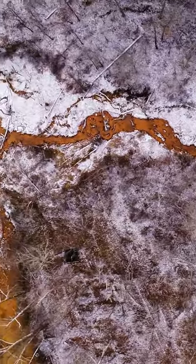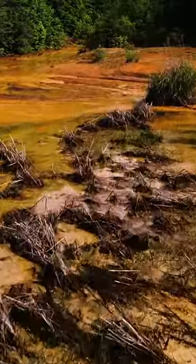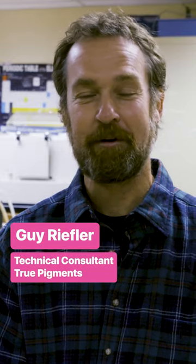It still kind of shocks me that Sunday Creek is this orange mass and it goes right through several communities, and it's been doing it for 20 years, and aside from us, nobody's really doing anything about it.